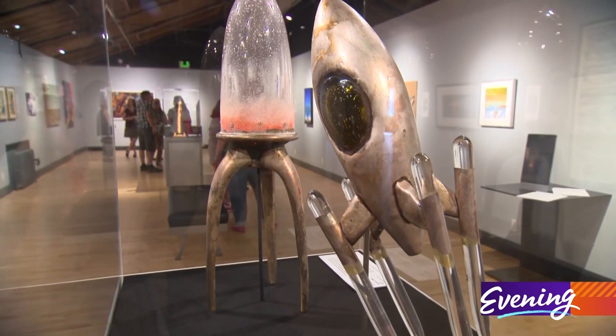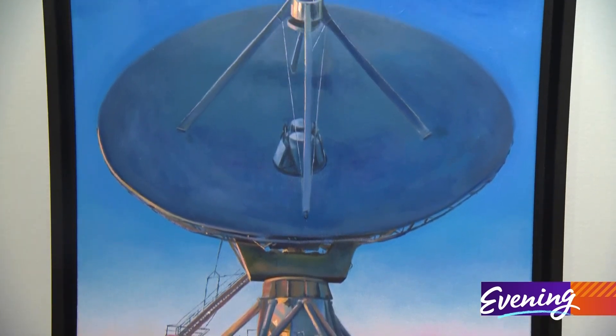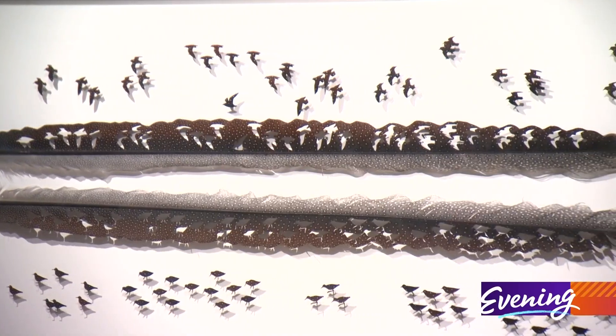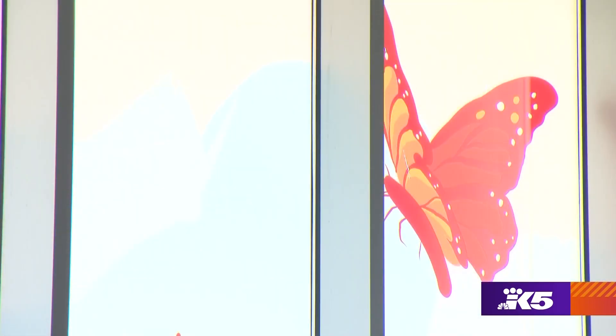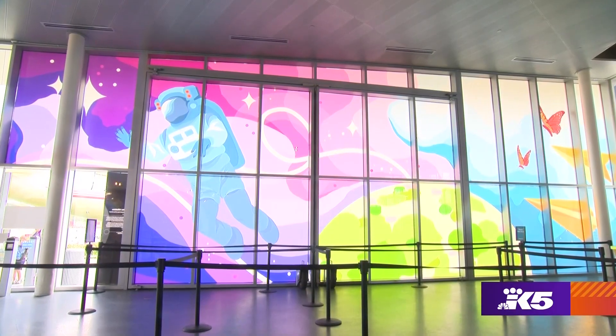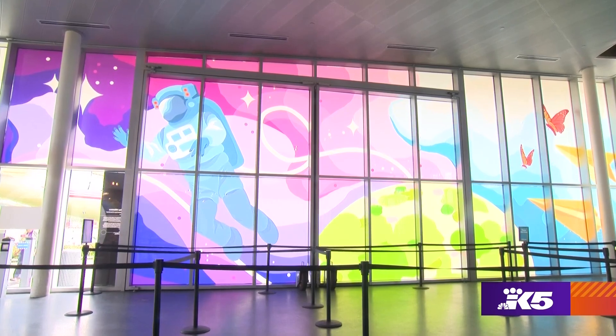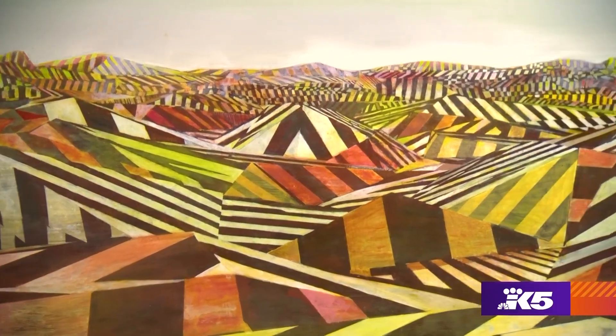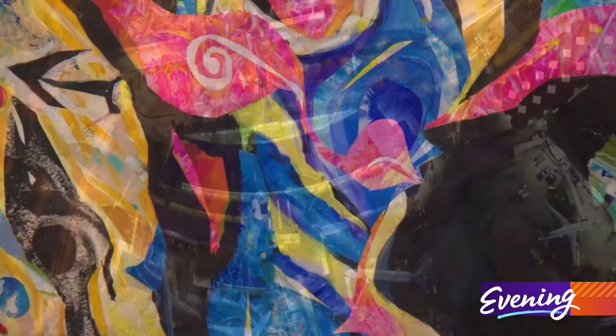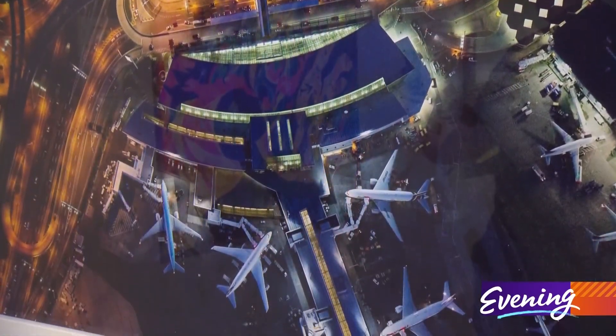These high-flying creations prove that whether you're an aviation engineer or an artist, the sky is not the limit. I always knew I wanted to be an artist, and so coming and seeing my art big in a museum is like that validation that I am the artist. I love that.